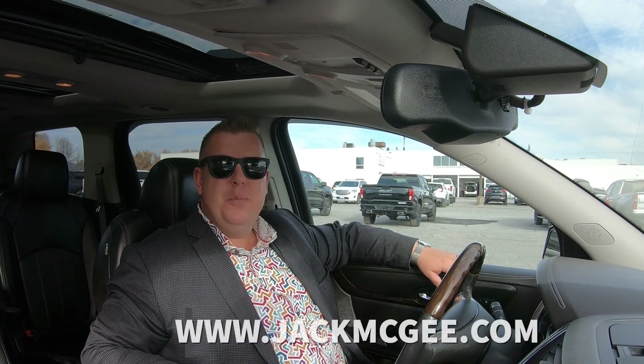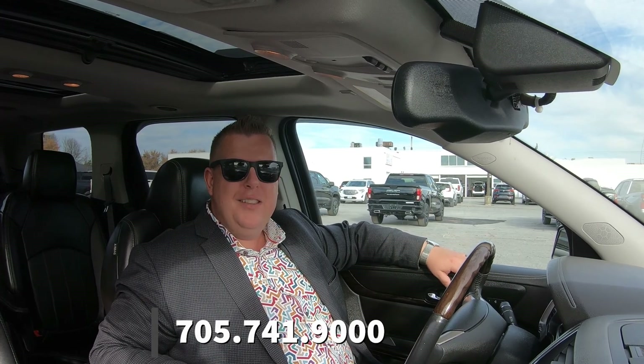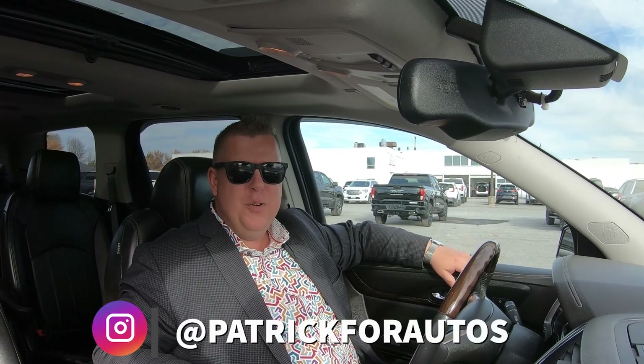Feel free to check us out at www.jackmcgee.com or give me a call at 705-74-19000. My name is Patrick and I look forward to seeing you there.